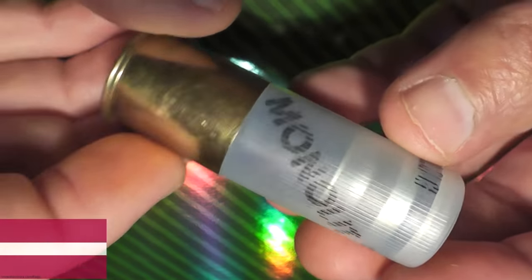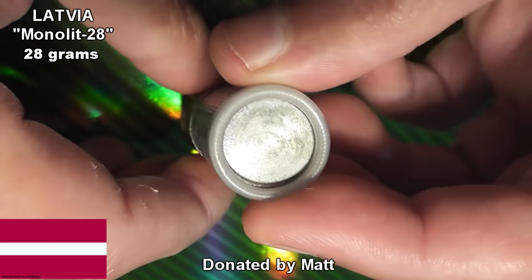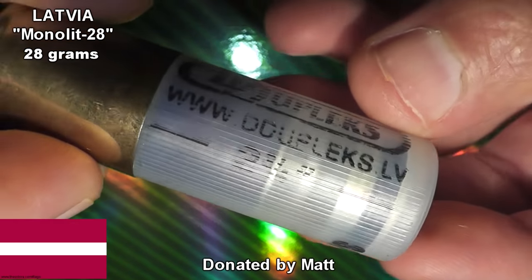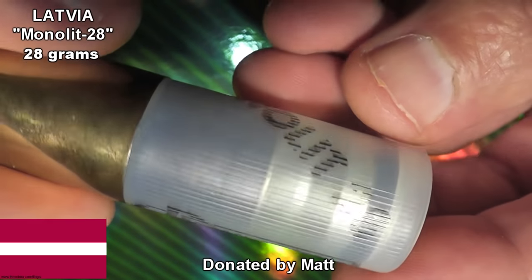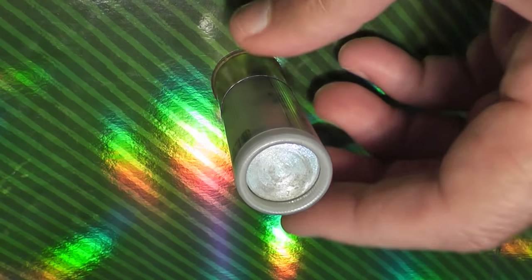Representing the country of Latvia is this Deep Duplex Monolith 28. This is a solid steel slug with kind of an hourglass shape with an attached plastic wadding on the back. These are very popular in heavy brushed areas for hunting boar.